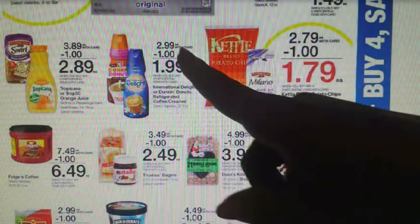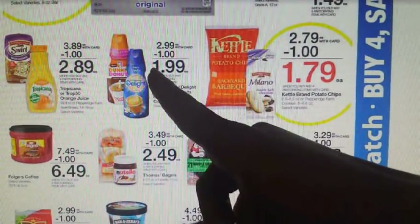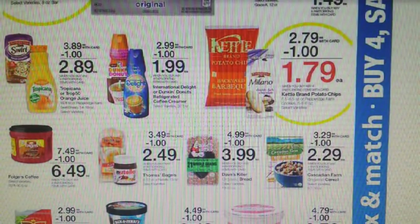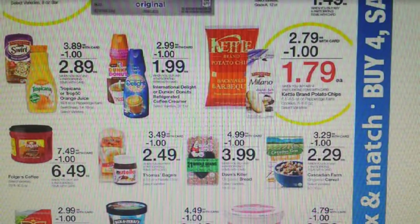Right here we have some coffee creamer deals — the Dunkin' Donuts one and International Delight, both going to be $1.99 after savings. For Dunkin' Donuts, we have a $1.50 off two from the 9/24 Red Plum — watch that expiration, it expires tomorrow, 11/30. For International Delight, there's a $1 off one on InternationalDelight.com — you must sign up. We also have a $1 off two from the 10/1 Red Plum expiring 11/30 tomorrow, and another $1 off two from the 10/22 Smart Source expiring 12/2 this Saturday.